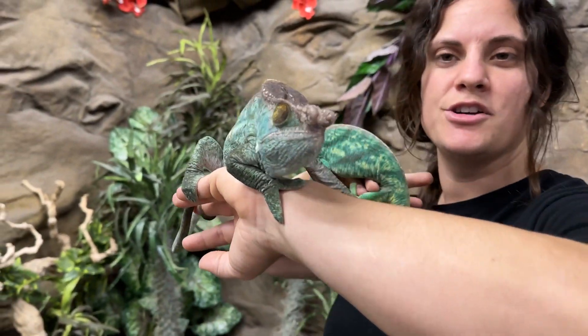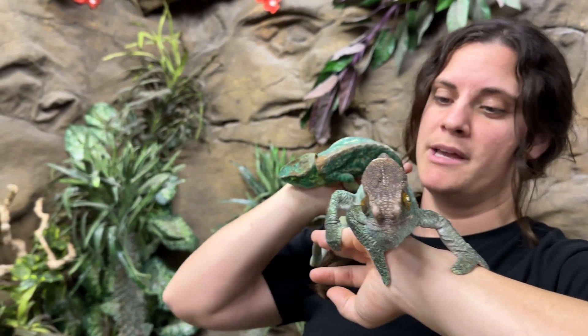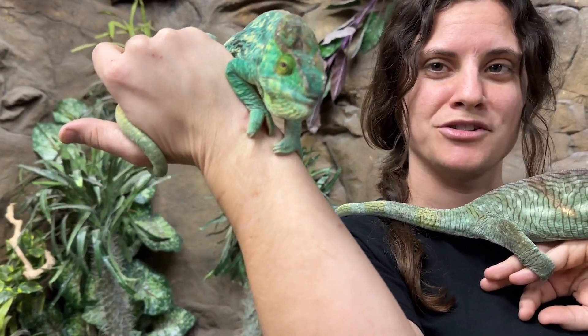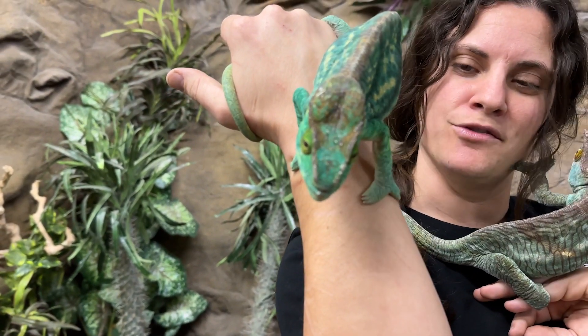This guy right here — you can see his big huge horns. That's predominantly what tells me it's a male. This female honestly just looks sweet, looks nicer, but she doesn't have those really big horns, which is what dictates whether they're males or females.